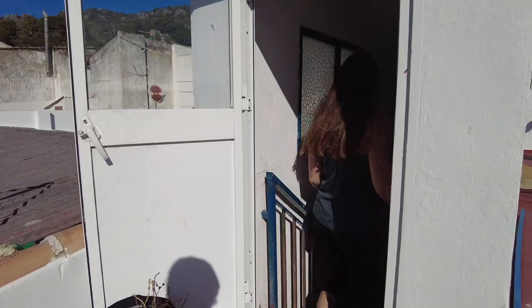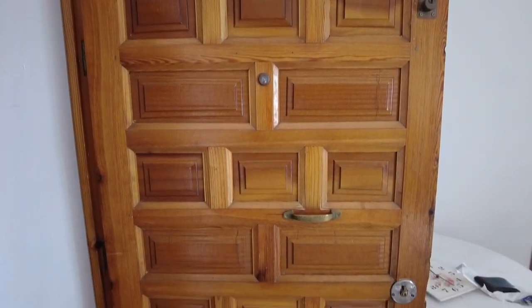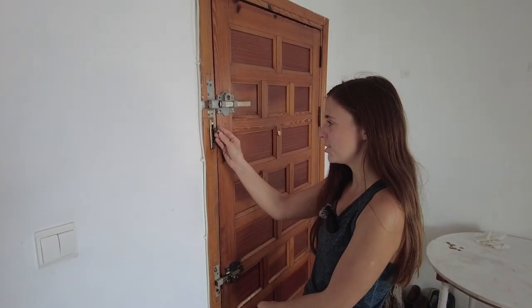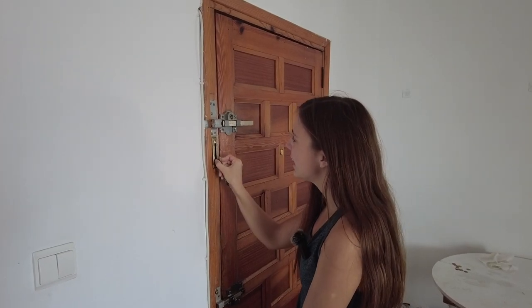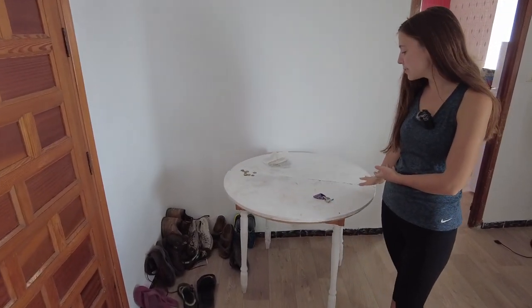Now it's time to head downstairs and give you a tour of our apartment. Here we are. First we have a beautiful wooden door. Our door has two locks — one that locks down here and then we have a little chain lock right here. Then we have our shoe area and a nice little table. We have a nice fan because our apartment does not have air conditioning.